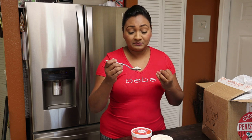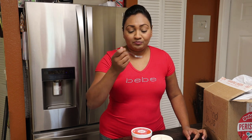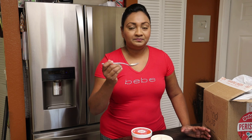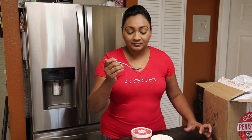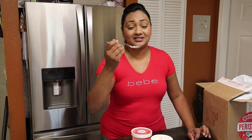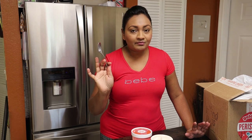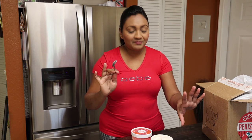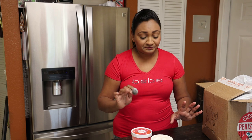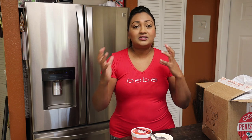Wow, you taste the rum — I get pieces of black cake. It's rich, it's creamy, it's smooth, it's just so delicious. I wish I could give you guys a taste. I'm definitely going to hide this and keep it for myself!